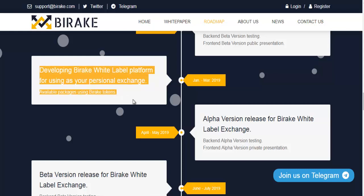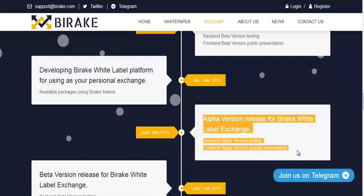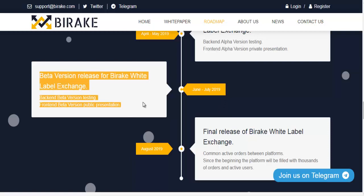Data version release for Bearrick exchange — backend data version testing and frontend data version public presentation. Developing Bearrick white label platform for use as your personal exchange, with available packages using Bearrick Tokens. Alpha version release for the white label exchange — backend alpha version testing and frontend alpha version private presentation.